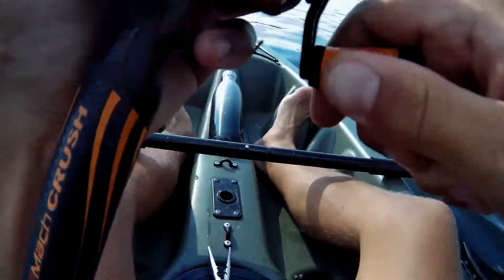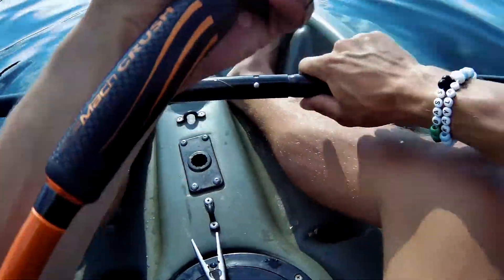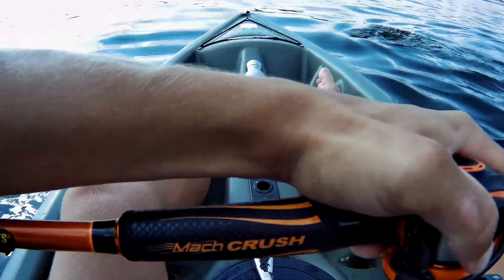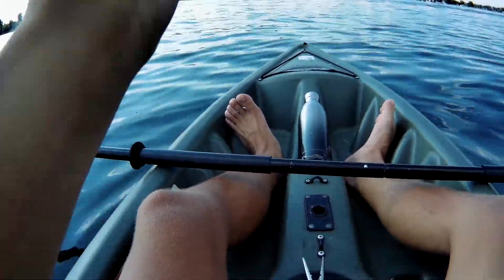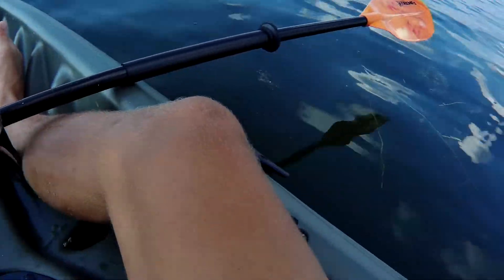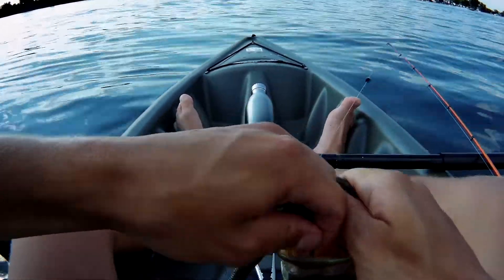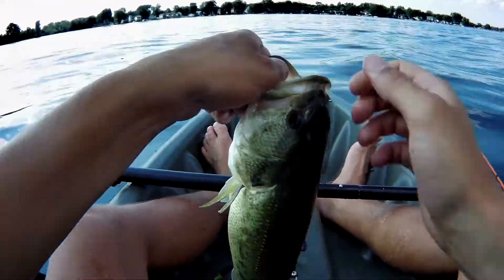Oh yeah, there's one! We found the juice here in these weeds — that's a nice one too! We're getting some nice ones over here. It's probably like one and a half. He's not vibing with me — oh he swam right to me! You're not getting away — boom, there we go. It's my third largemouth, we're doing them dirty over here.